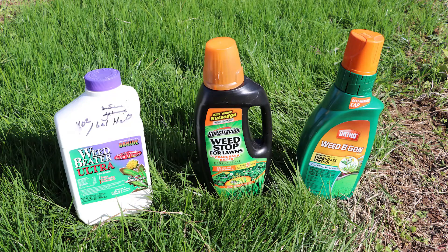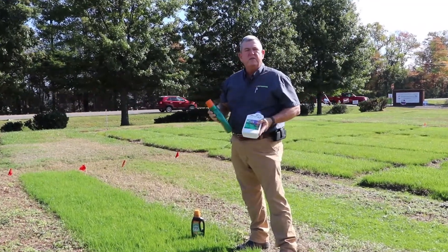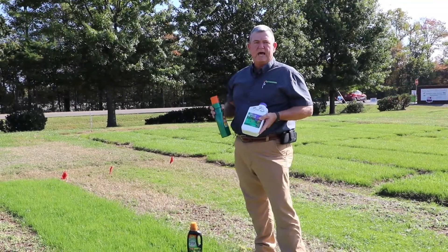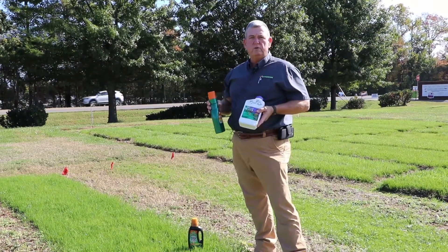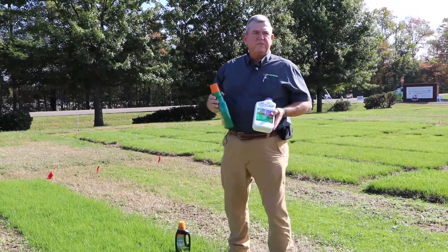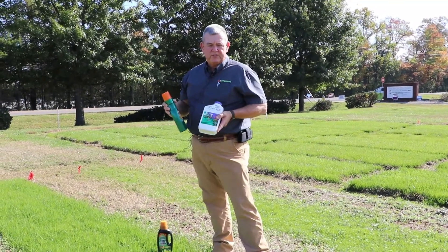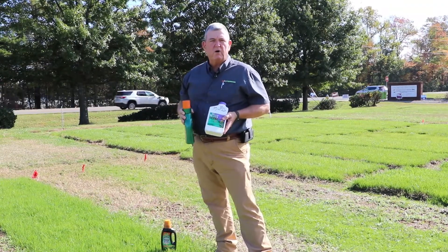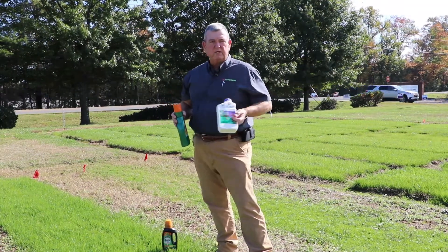These are all examples of products that you can pick up at garden centers — they're all labeled for homeowners to use. If you check the labels on them, they're very similar in terms of their active ingredients. They're all two, three, or four-way active ingredient products, meaning they've got multiple active ingredients. Typically, products with multiple active ingredients will give you a broader spectrum of weed control. But one thing you've got to keep in mind is to pay attention to that label.